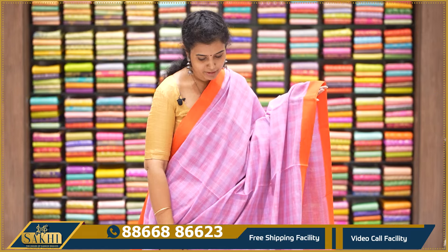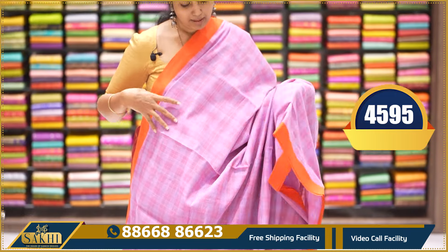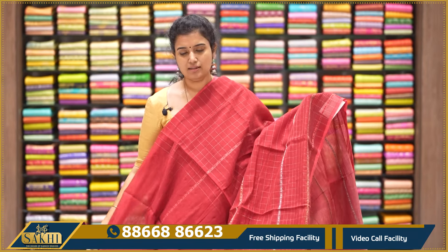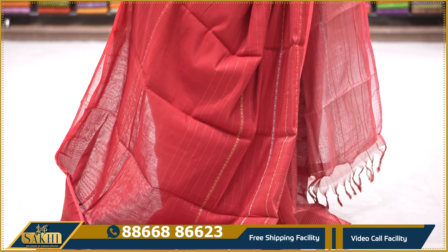Lavender and orange color combination saree with checks and plain blouse. $4,595. It has a high feel — even after washing, it holds up very well.